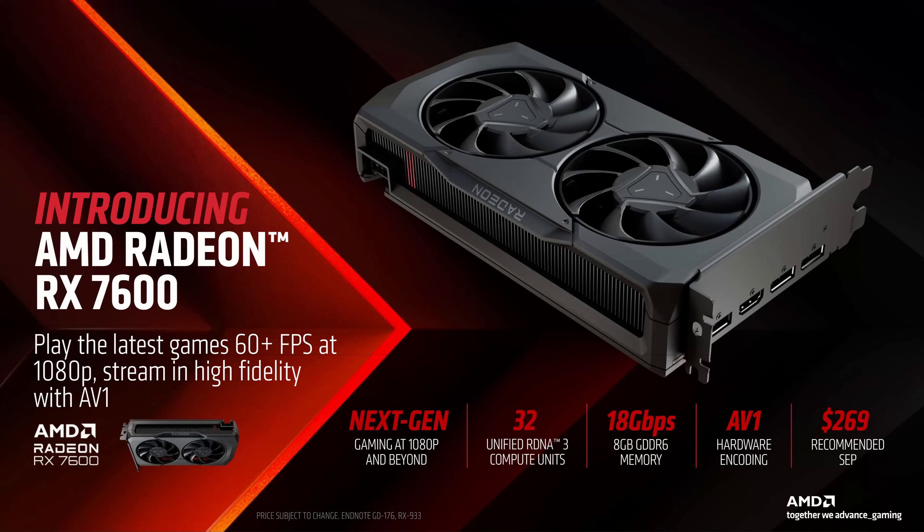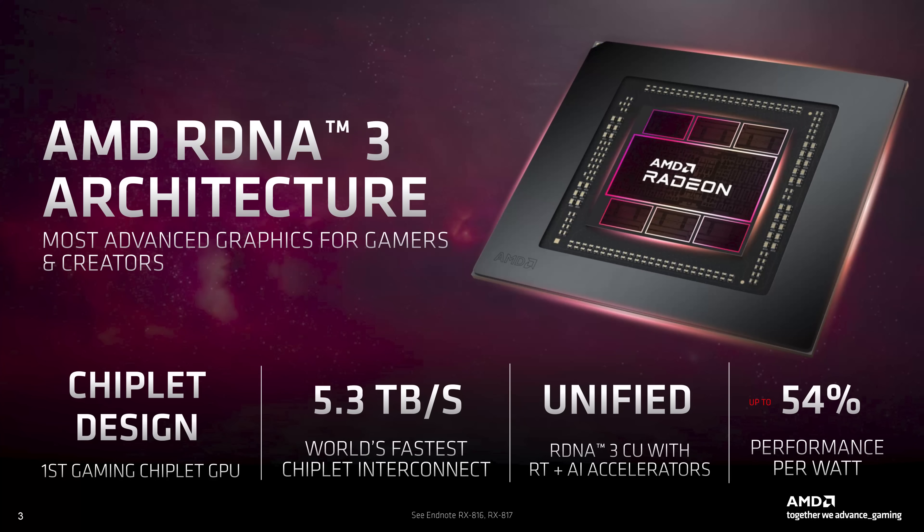Prednosti ove arhitekture su podrška za AV1 enkoder i dekoder i 64 AI akceleratora, koji doduše još nisu upotrebljivi, ali time je zagarantovana budućnost ove grafičke karte. Količina video memorije je ostala identična, to jest 8 GB. Ako vas zanima detaljno RDNA 3, objasnili smo u recenziji RX 7900 XTX grafičke karte, pa čekirajte link u opisu, a mi nastavljamo dalje na metodologiju testiranja.